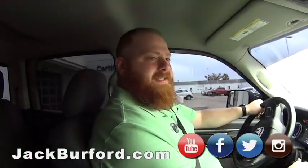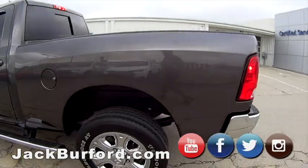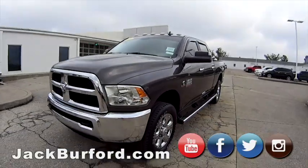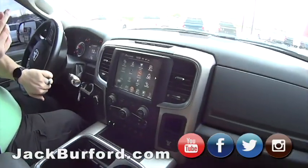Okay, what are we in? This is a 2016 SLT 3500 Cummins Ram. It's a single wheel, not a dually. Which is surprising — very rare. That's gonna be nice, you can still pull just as much. It's even got the gooseneck and fifth wheel.